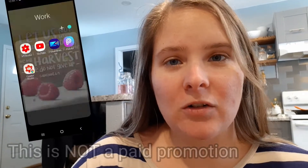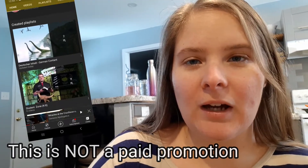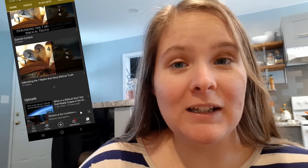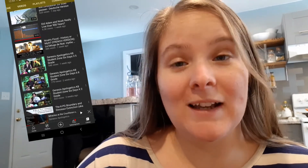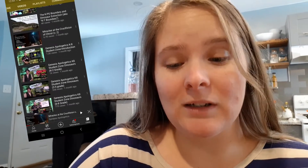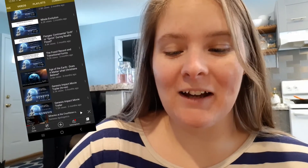I decided to take a break from walking. It is 12:41 and I'm at 5,808 steps. I've got another cup of coffee and I thought I would talk about what I was listening to while I was walking. It is the YouTube channel Genesis Apologetics. Basically it's like taking myths and different things and showing you how the Bible is supported through science. It's really interesting — I very much encourage it.